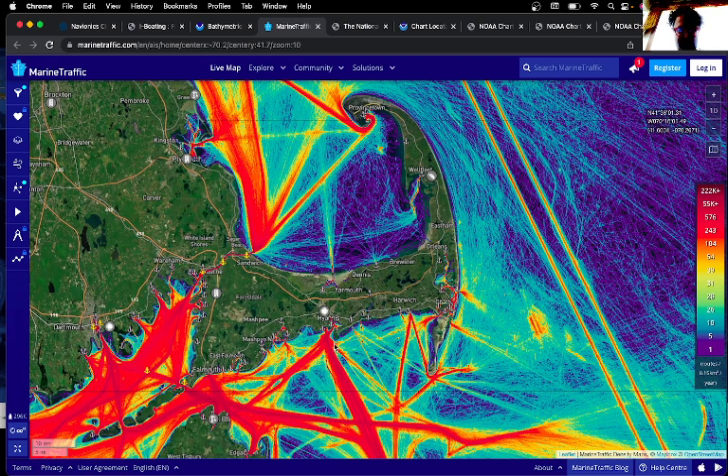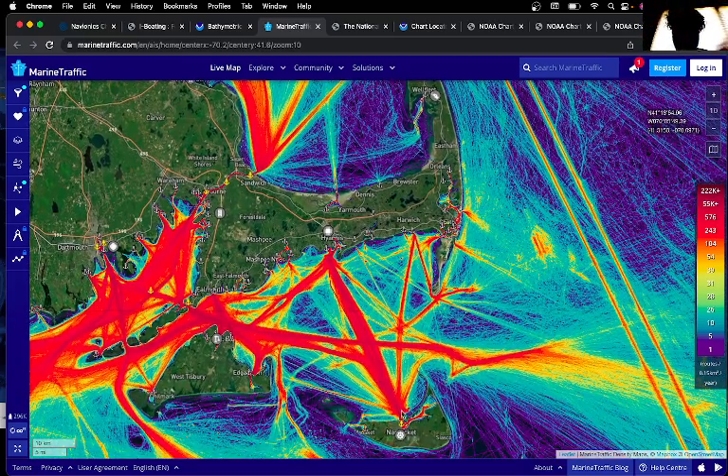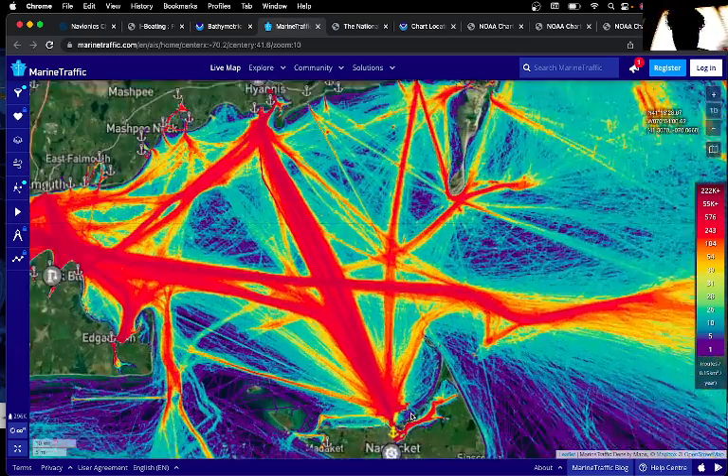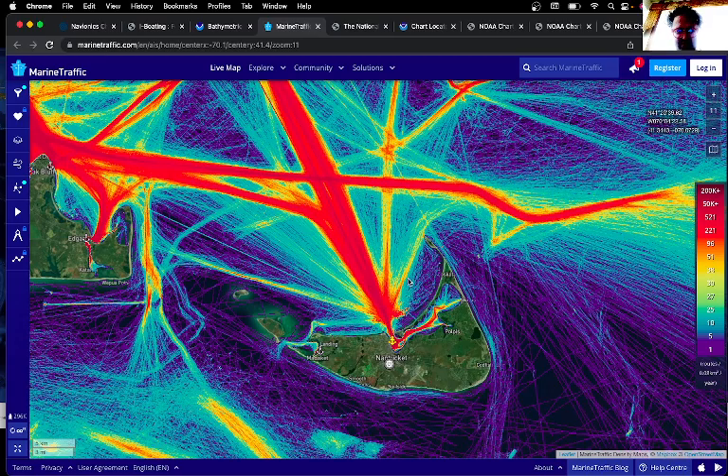You can see that Hyannis is pretty much one of the most major ports on Cape Cod, as well as Provincetown — those are the two big ones based on ship traffic. You can also see Edgartown being a big one, and Nantucket Port being a pretty big docking point too.